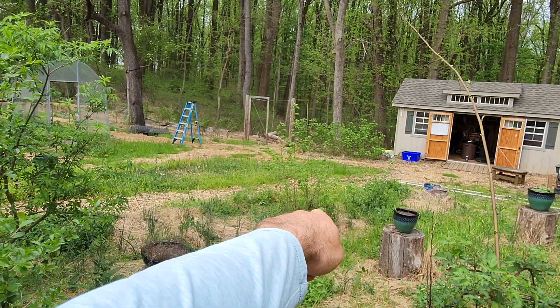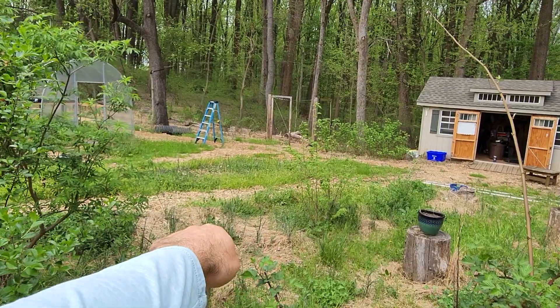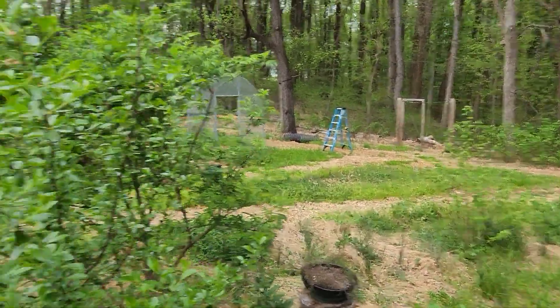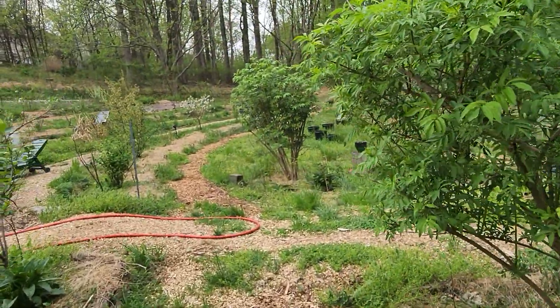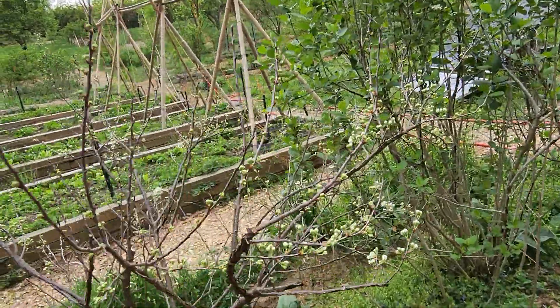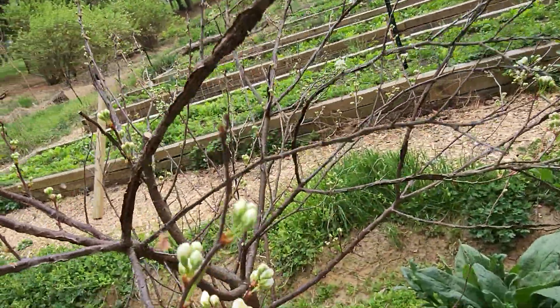Got an American hazelnut there. Black cohosh coming up to the left of the hazelnut. Currant over there. Elderberry on the right. This is another beach plum a little farther behind its friend but about to flower.